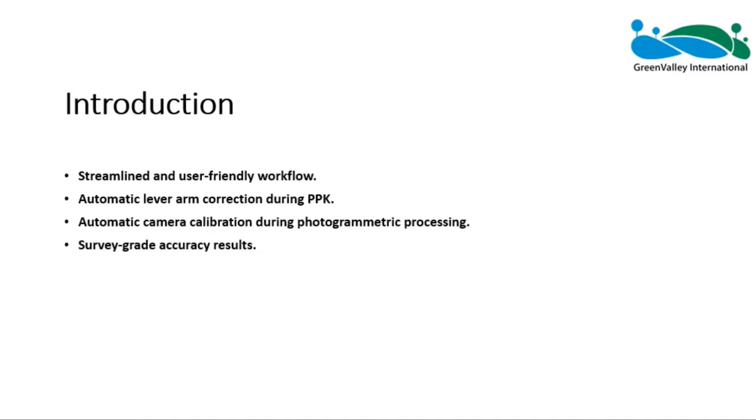Now I will walk you through the workflow of using LINE PPK and LINE Cloud for PPK differential corrections, and using LINE Mapper for photogrammetry processing to generate geospatial products including orthomosaic imagery, digital elevation model, digital surface model, and more.